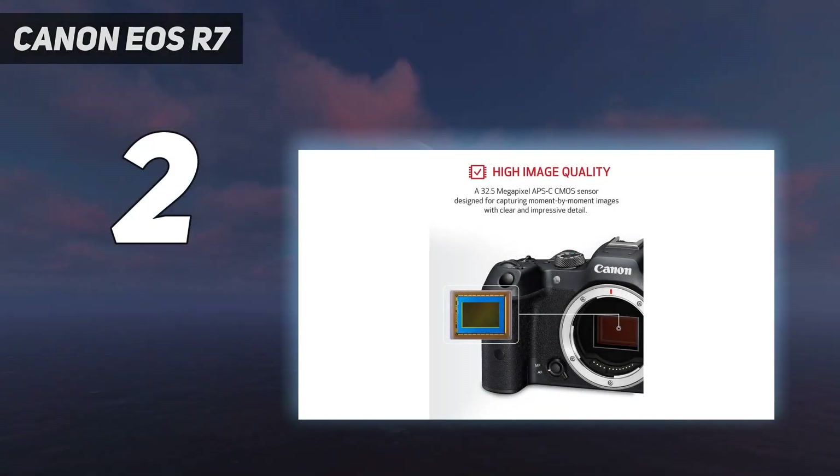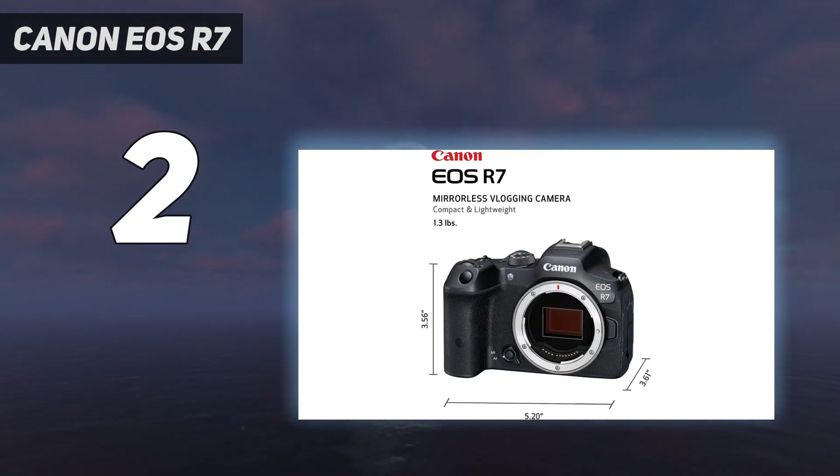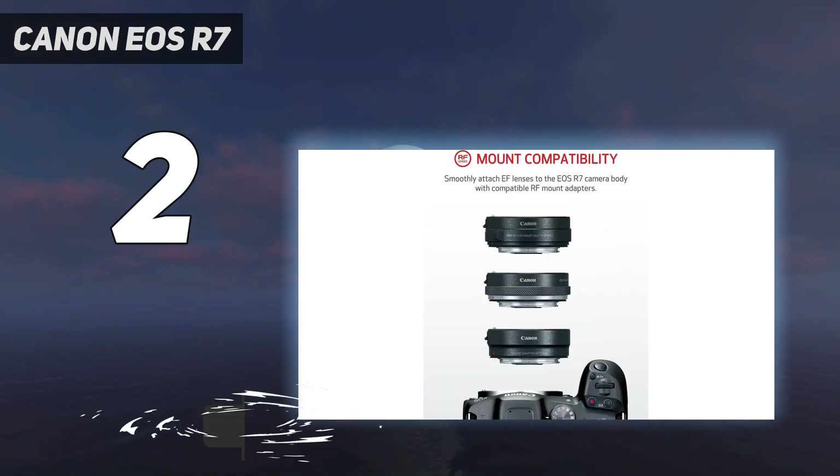Number 2 on my list: the Canon EOS R7. The Canon EOS R7 is like one of the camera giant's full-frame EOS R cameras, only with a smaller APS-C sensor. For the price, it's impressively powerful, particularly if you're a fan of shooting wildlife or sports scenes.